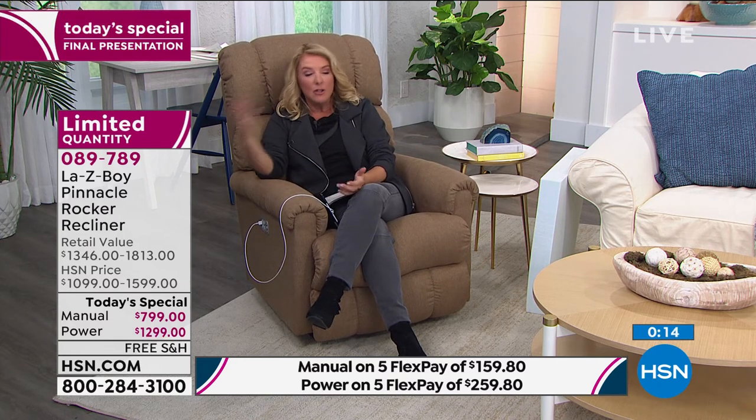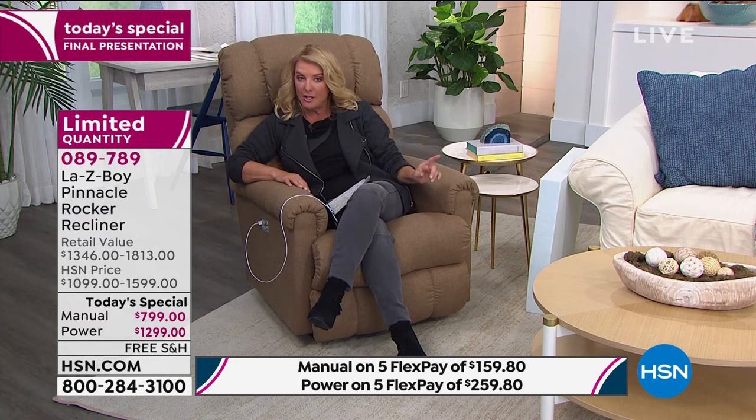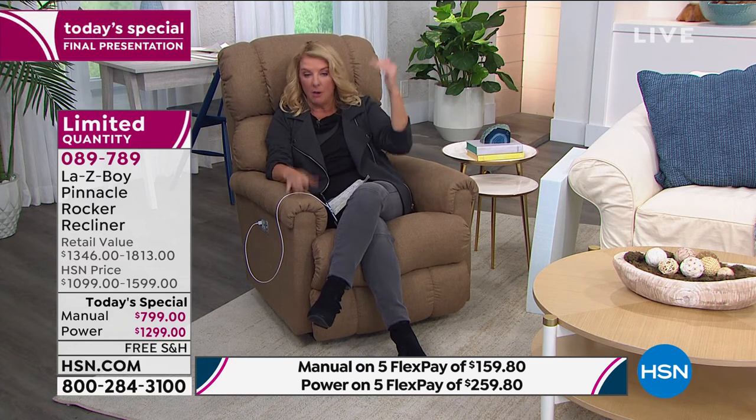We only have a couple minutes to go and we're going to wrap it up. We will not do another airing next hour because I just don't have enough left. If you're thinking about it, remember the price is going to go up substantially in just about an hour and a half. If you order now before midnight, you're going to get our best price for the entire year. It's also the most advanced Lazy Boy we've ever offered — with all four motors now. This has four motors, the most they've ever done, and the most advanced features in a Lazy Boy.